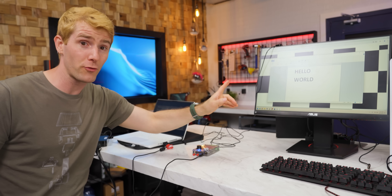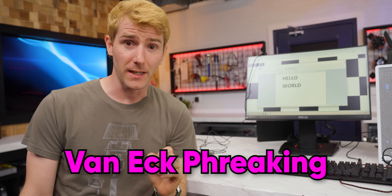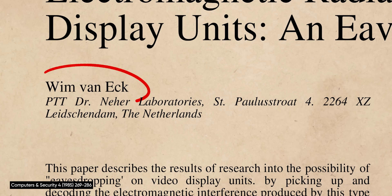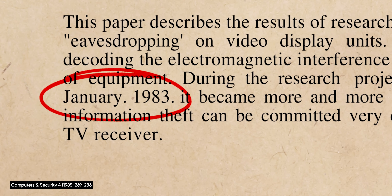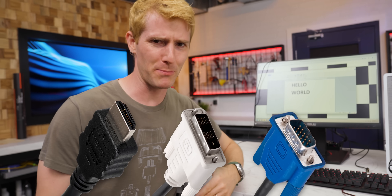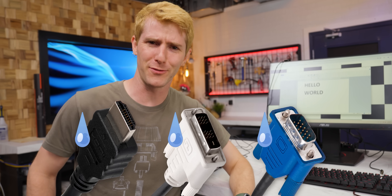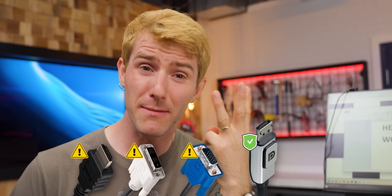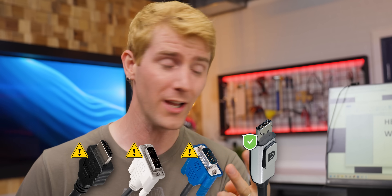This style of eavesdropping is called Van Eck Freaking and was first outlined in a 1985 paper by its namesake, Wim Van Eck. Modern display protocols do protect against this kind of snooping — as long as you're talking about DisplayPort. VGA, DVI, and yes, even HDMI can all be monitored — pun intended — with the HackRF.